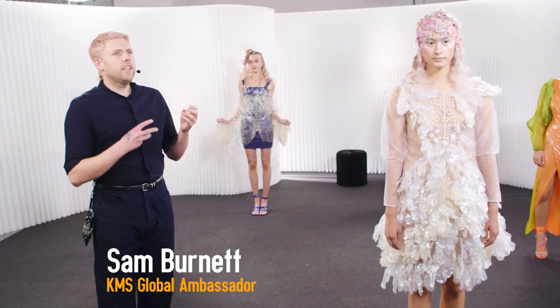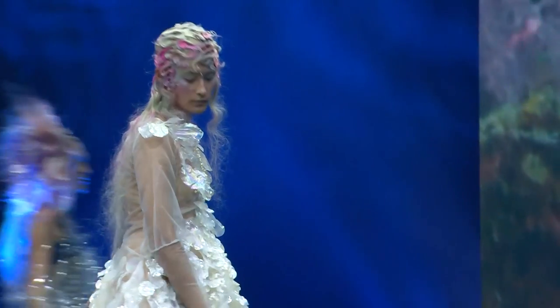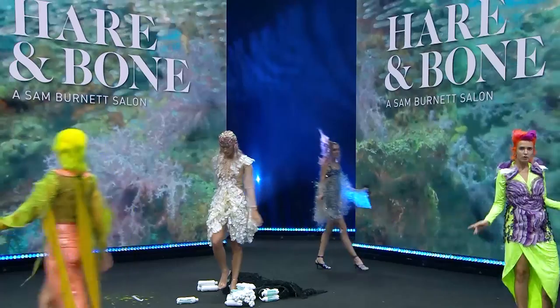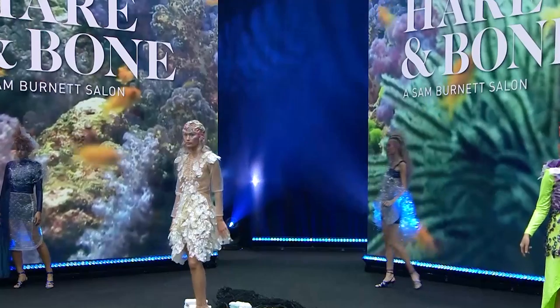This represents the ocean and the purity of our oceans. Our whole theme has been about plastic and the consumerism of humanity, which is polluting our oceans. But that's enough of the heavy stuff — let's talk about the hair.